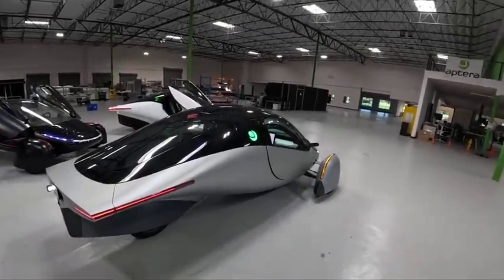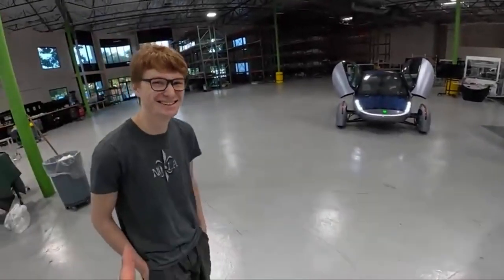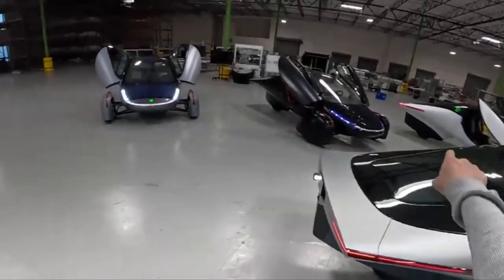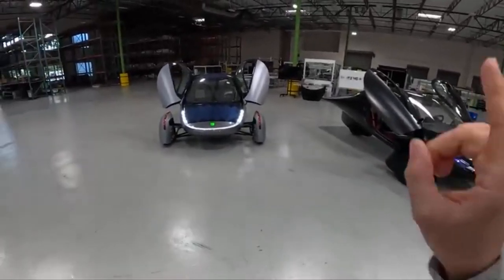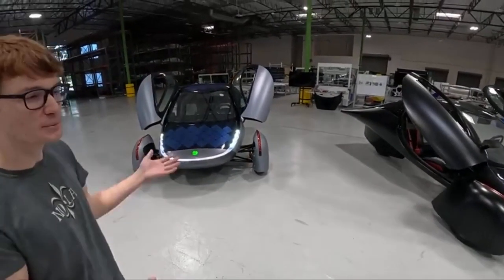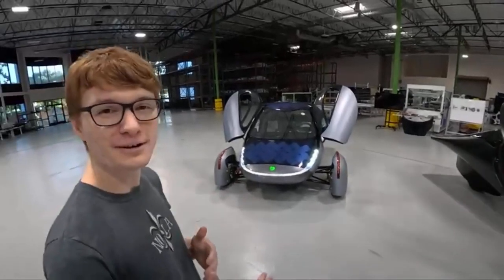The development of the Aptera marks a significant achievement in the automotive industry. By creating a highly efficient, solar-powered vehicle, Aptera Motors has not only fulfilled a long-held ambition but also pushed forward the boundaries of sustainable transportation. This innovative vehicle is likely just the beginning, with the company planning to expand its lineup of environmentally friendly vehicles in the future.